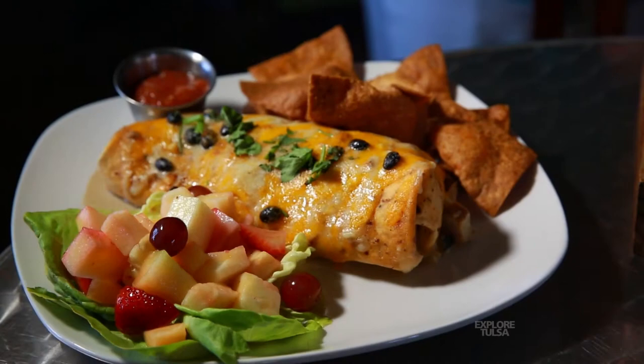One recipe I made for friends over and over again was this thing I called a Yumlata. It's a tomato basil tortilla, and we put all kinds of ingredients in it — chicken, spinach, a house-made alfredo, black beans, and red and yellow bell peppers sautéed with onions and garlic. I feel like it really brings out a nice bouquet of flavor.